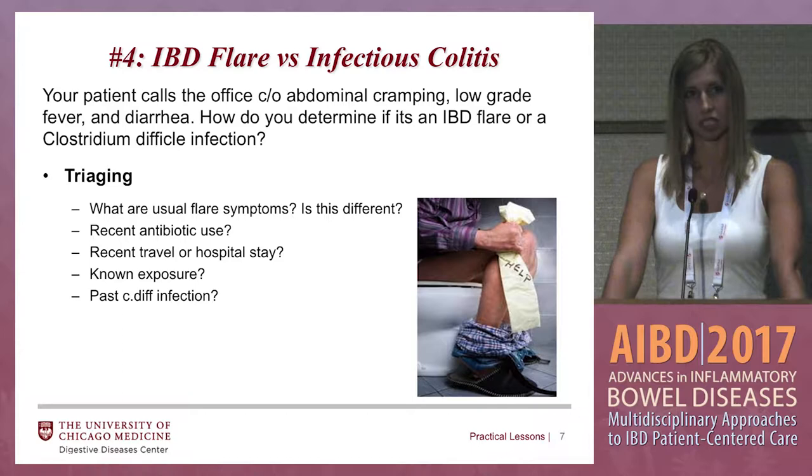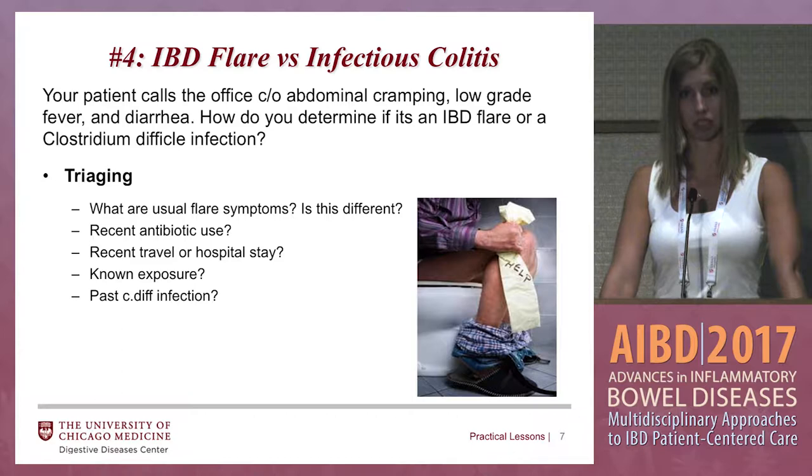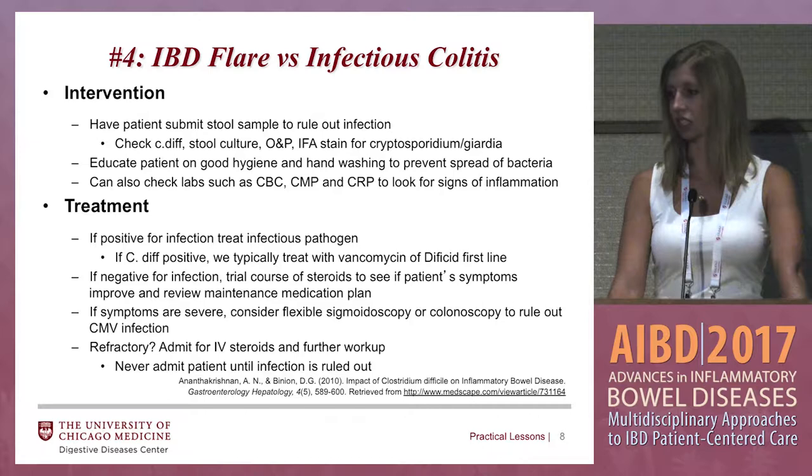Sometimes they might say no, this is different, something's not right. You also want to ask about recent antibiotic exposure, recent travel, known infectious exposures, or if they've had C. diff in the past — because that puts them at more risk of developing it again. If they answer yes to those questions, then you should be checking a stool sample to rule out infection.